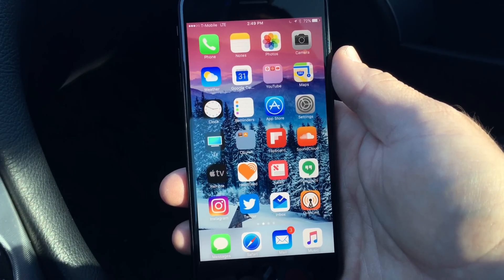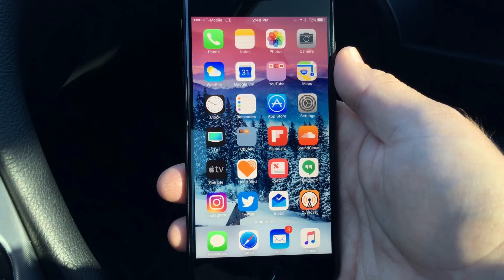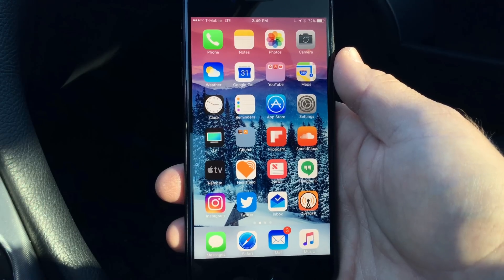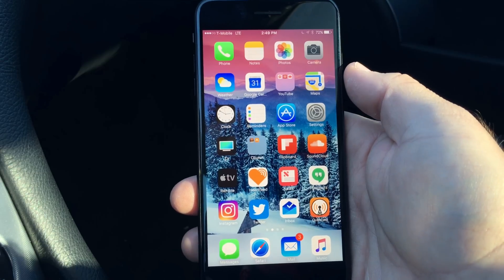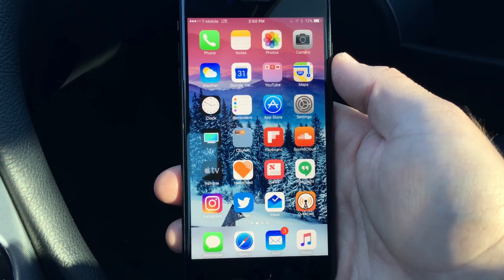There's something in there but we just don't know what it is right now. When they release such a small update, it's usually an indication that there were some minor tweaks or security fixes they needed to put in last minute. What I'd really expect is for the final version to be out by the end of the week or early next week, although only Apple really knows that.